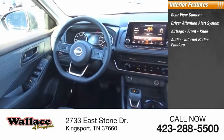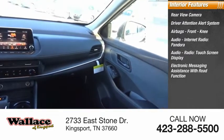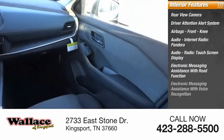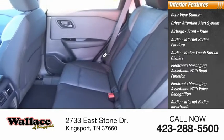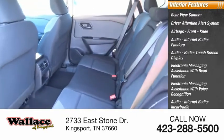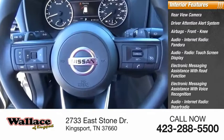Audio features include internet radio, Pandora, audio radio, a touchscreen display, electronic messaging assistance with read function and voice recognition, audio internet radio, iHeart Radio, Nissan Connect, satellite communications, and speed-sensitive volume control.